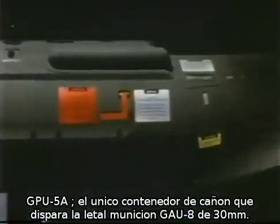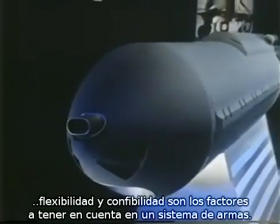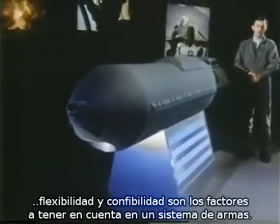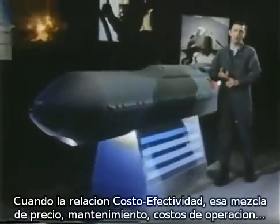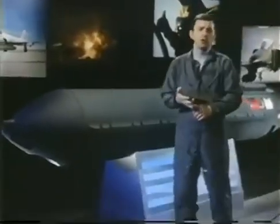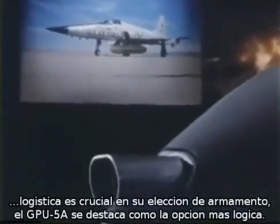GPU-5A: the world's only gun pod firing the lethal 30mm GAU-8 round. When your mission is to strike and survive — when effectiveness on target, flexibility, and reliability are all decisive factors in evaluating a weapon system — and when cost-effectiveness, that nebulous mix of unit price, maintenance, operating, and logistics costs, is crucial in your weapon selection, GPU-5A stands out as the logical choice.